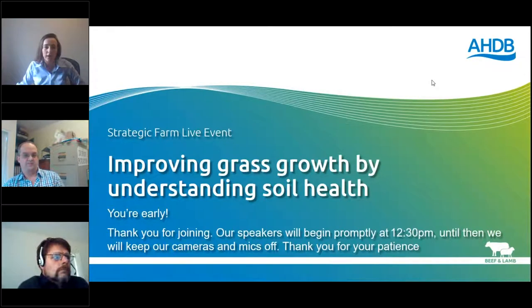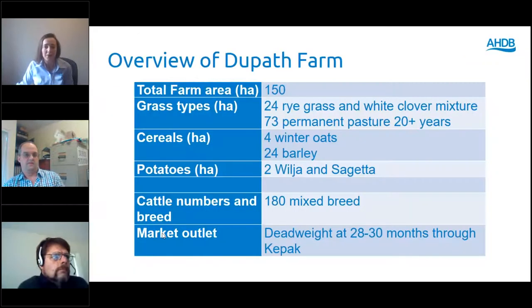On screen we've got Adrian Coombe and Lacho Deepenbrook. I should have introduced myself — I'm Leah, the Southwest Knowledge Exchange Manager for B4MAN for AHDB. Adrian, you're our 2019 strategic farmer, so let's start with a bit of an introduction for the audience. Do you want to talk through this slide?